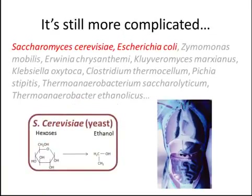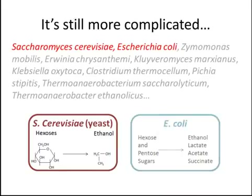The use of each one of these organisms for fermentation has its own advantages and disadvantages. Yeast is limited in that it can only produce ethanol from a single type of sugar. On the other hand, E. coli, which can use many types of sugars, also produces many different products other than the desired product ethanol.